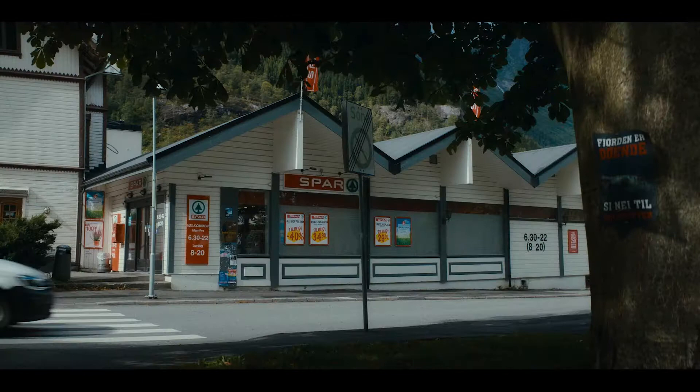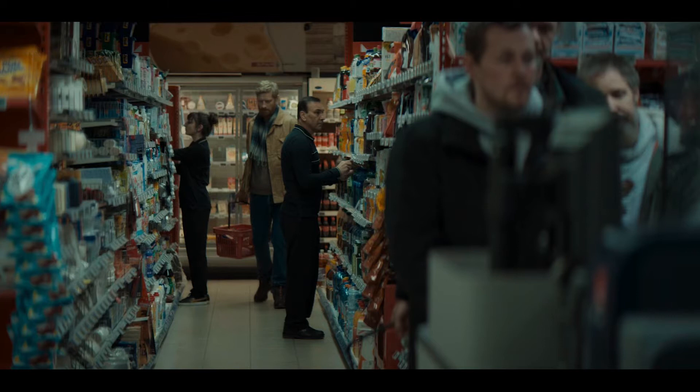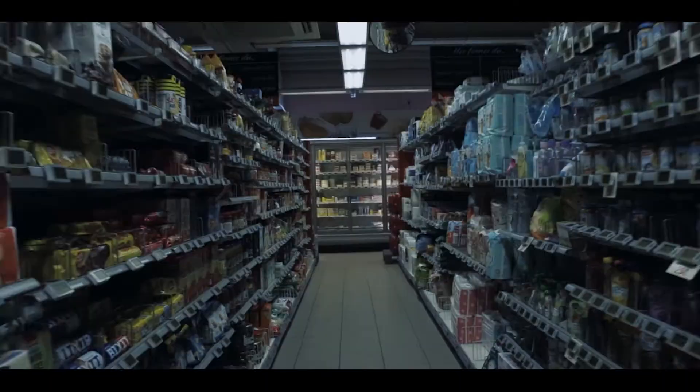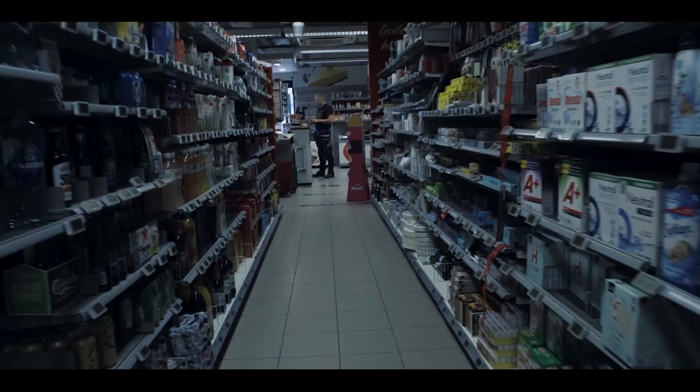Odda Spar is the supermarket where Venke worked as a cashier. As I walked down the aisles, I strategically avoided the gaze of the locals, who must have thought I was some kind of lunatic obsessed with filming groceries. I was searching for a sign — would I also meet a wise old cashier who could change my fortunes for the better? Unfortunately, it was just the scent of my own odor that I'd developed over the course of the day. Thankfully, I was saved by social distancing in the checkout line.